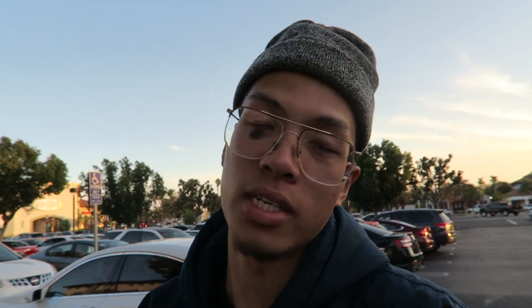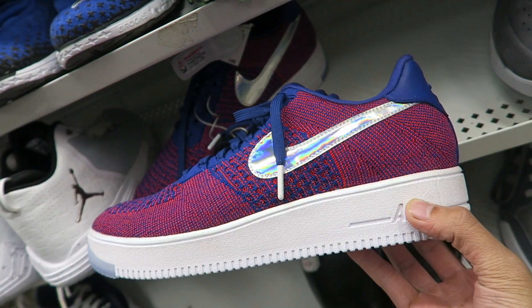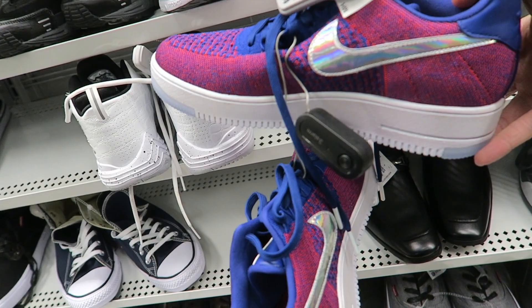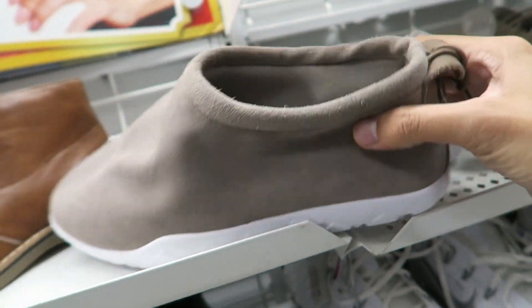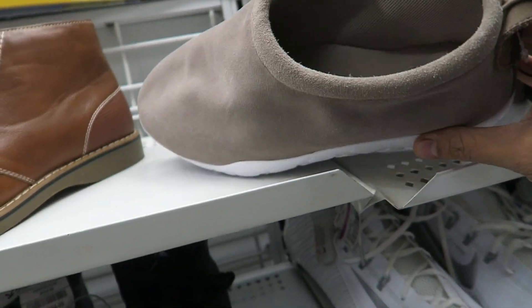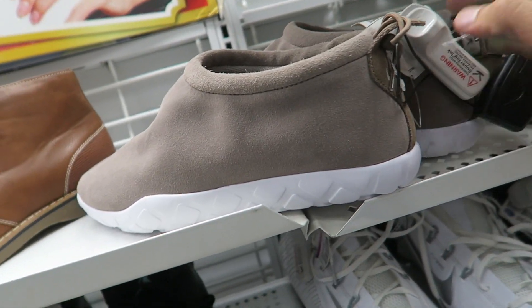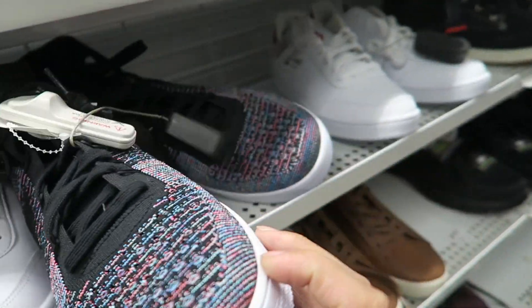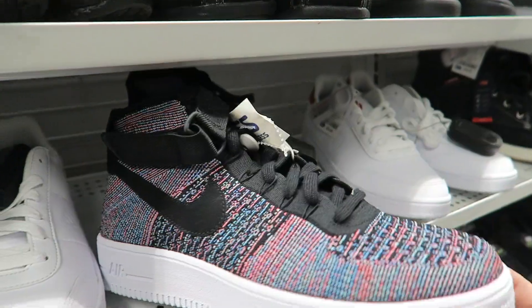Super windy out here. Me and the mama are actually here at Ross, you already know. I'm gonna take you guys to see the sneakers, see if they have any steals. They actually have these Flyknit Air Force Ones — super light, asking 65 on these. These Nike moccasins right here look kind of weird, but actually super comfy. They have the high top and Flyknits as well, 65 — not bad.